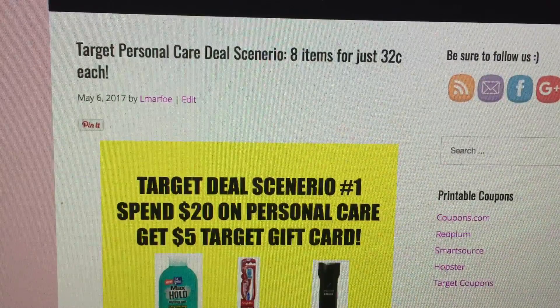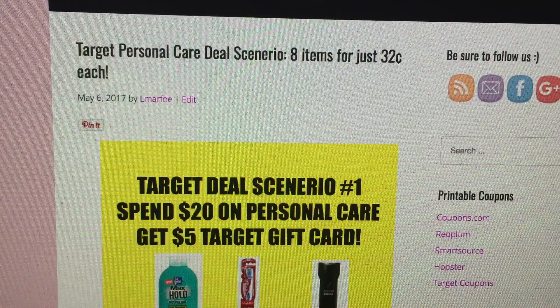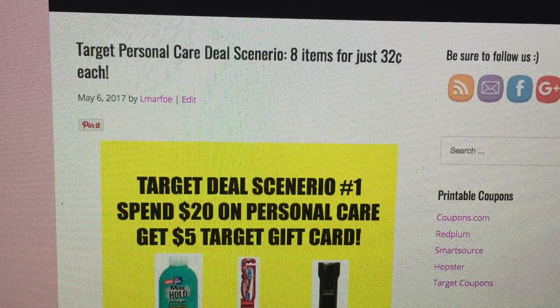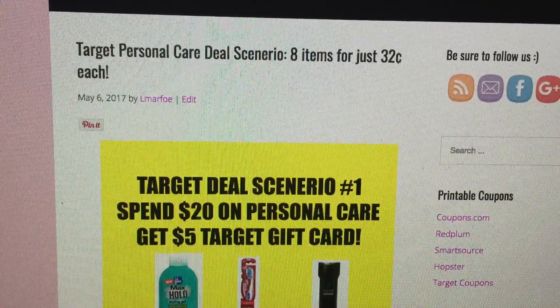Hey guys, it's Llewellyn and I'm here with my first Target deal scenario for the Spend $20 on personal care items, get a $5 Target gift card. This is a great deal scenario — it will get you 8 items for just $0.32 per item.